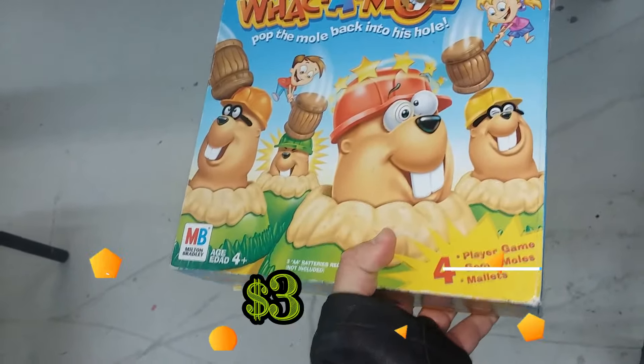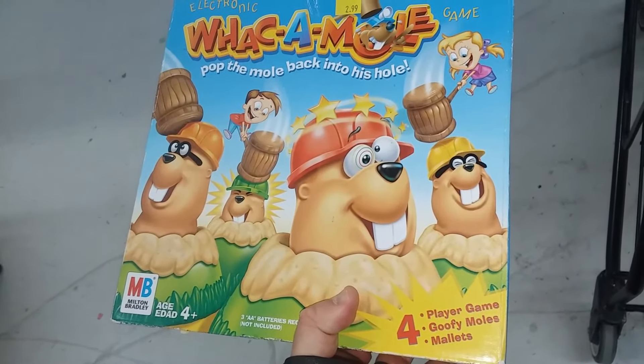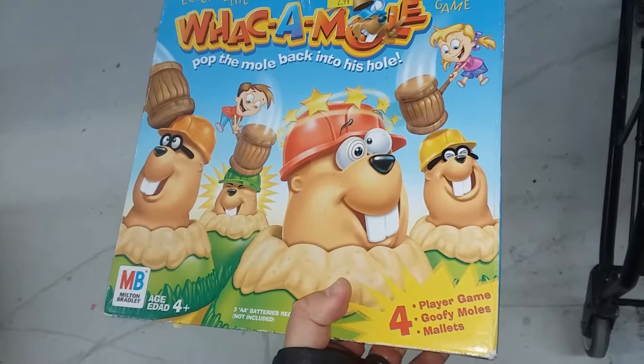Here we have Whack-A-Mole. A complete version of this sells for around $20. Unfortunately this is not complete so I'm going to have to leave this sadly.